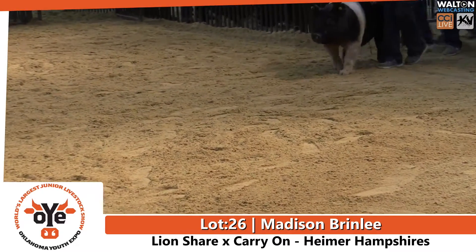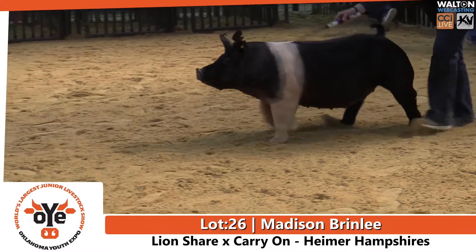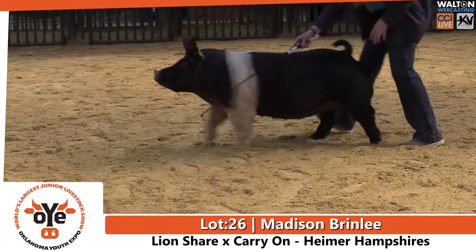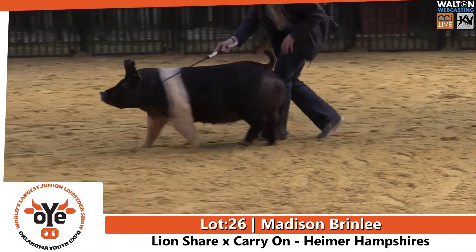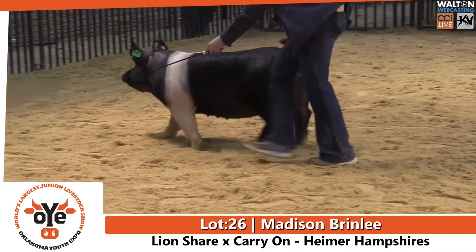The next one to come in the ring will be Lot 26. It's your reserve champion Hampshire Gilt. Comes to us from Madison Brindley, Hartshorn 4-H. This gilt is bred by Hymer Hampshires, sired by the Lion's Share boar back on a Carry-On sow.